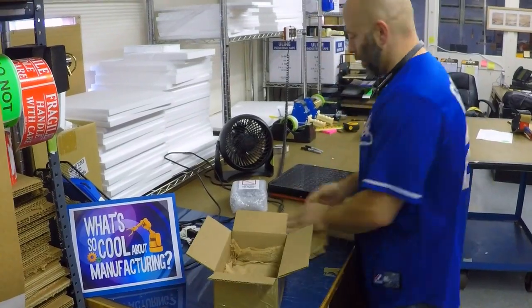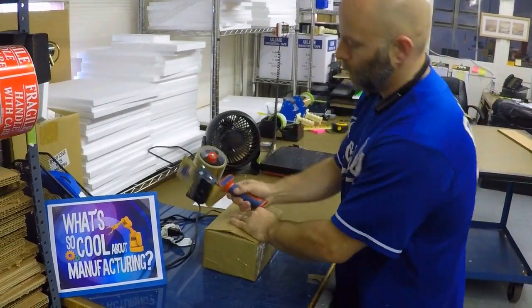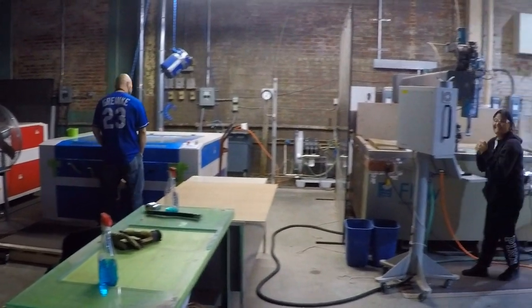Definitely seeing the end product, seeing that your hands built something. You built it, you saw it from start to finish, from the raw material all the way to it getting shipped out the door. Basically taking their problems, their challenges, and working with them to figure out the next phase. So we're constantly developing more parts for different companies.